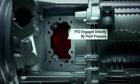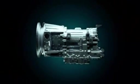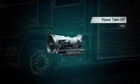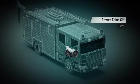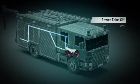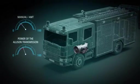The Allison transmission control module, or TCM, controls all basic PTO functions. Since the PTO drive gear is constantly driven by the engine, the Allison can provide continuous and higher power takeoff ratings than is possible with manual or automated manual gearboxes.